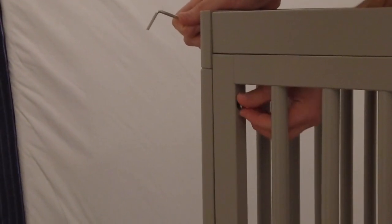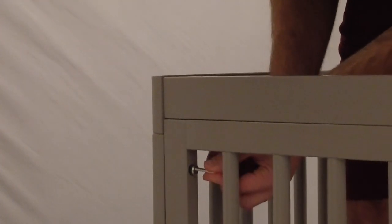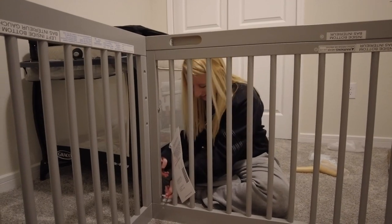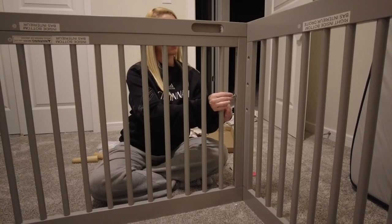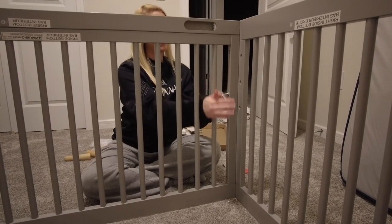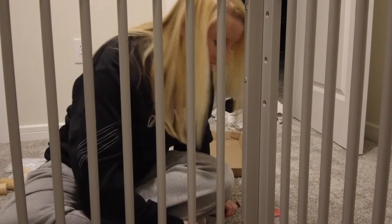Now he's tightening these bolts with an allen wrench — slowly but surely, or his fingers, whatever works. Does anybody else have a hard time getting the allen wrench in the hole? That's what she said. I'm taking my 15-minute break because she said I was taking too long to get the allen wrench in the screw, so she's taking over. And she dropped it.